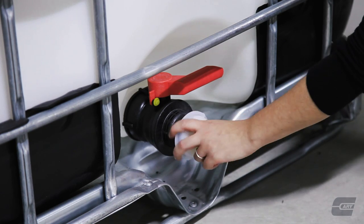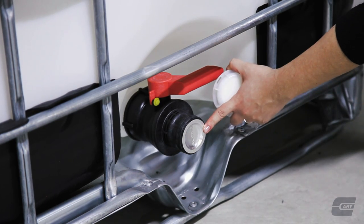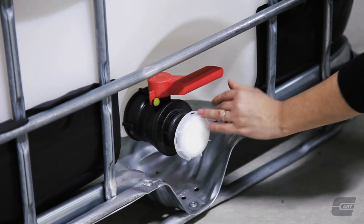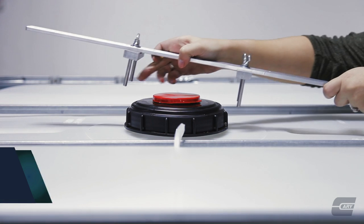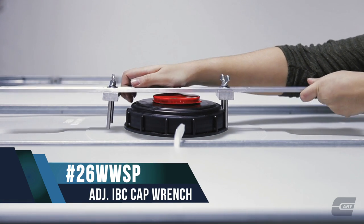Most plastic totes come with a six-inch top cap, a two-inch NPS plug in the middle, and a two-inch NPT or two-inch cam lock valve for dispensing. The IBC totes are stackable and designed to be moved by forklift for ease of use.